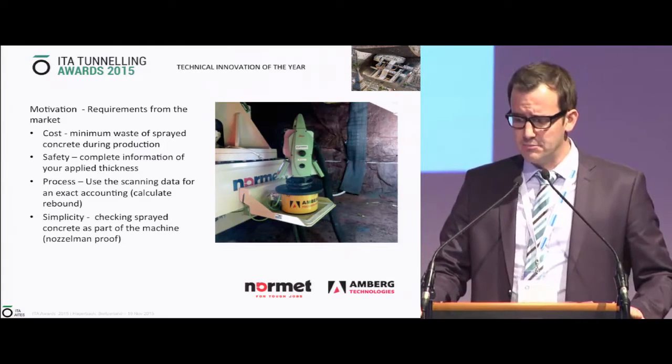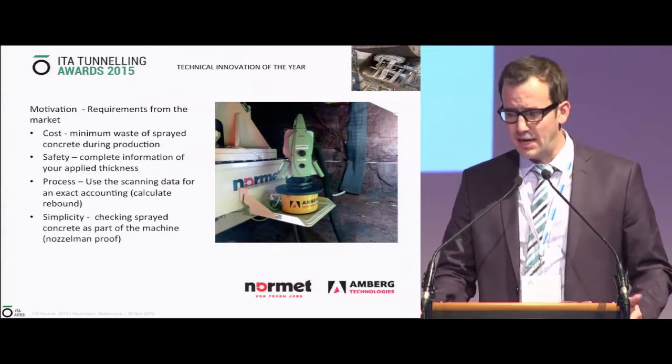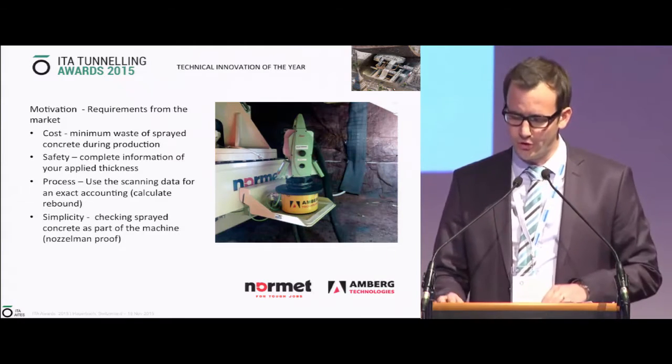From the market side, the goal was having a standalone solution integrated into the machine. As you can see in this picture, the nozzle man can operate it from the cab, so you don't need any expert to work on that part.